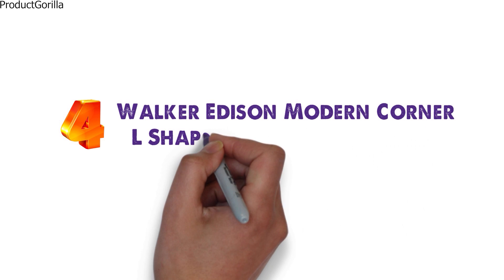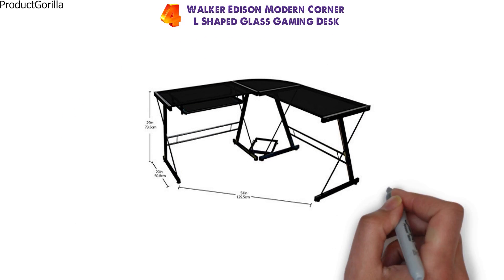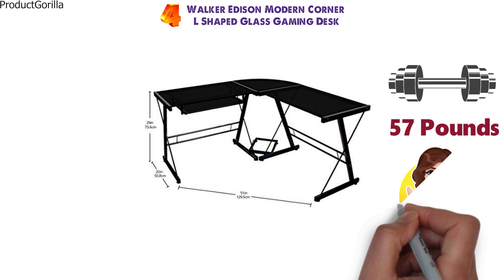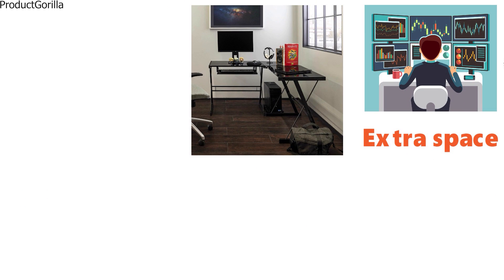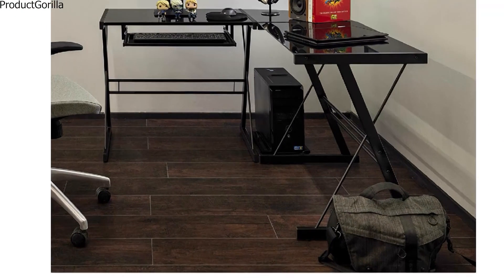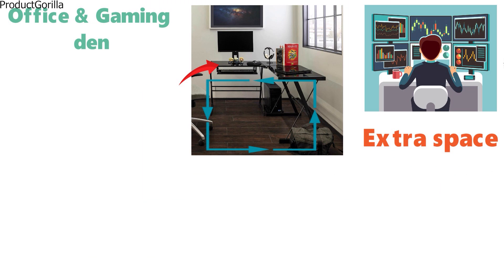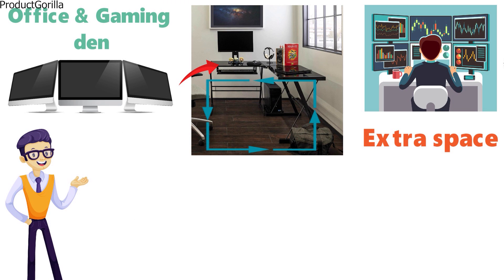At number 4 we have the Walker Edison Modern Corner L-Shaped Glass Gaming Desk. The dimensions of this desk are 29 by 51 by 20 inches and it weighs around 57 pounds. This L-shaped desk is perfect for those with multiple monitors and for those that need the extra space. The clear glass surface gives a clean modern look to any office or gaming den. The base is made from steel and is durable. With such a large desk you can accommodate more than three monitors, or still have extra space to study or do work on the other side.